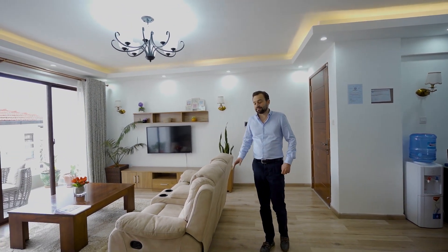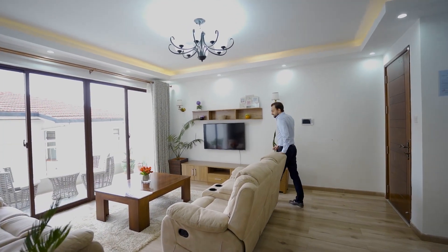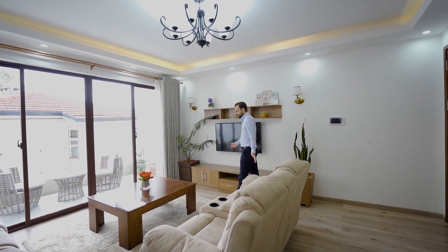Some of you have asked us in the last videos where Grace is — the lady who does most of the other videos in Kigali. She is still there and we have a video coming up with her. I am currently in Nairobi and I thought I would show you some properties here. Today we are in a really nice two-bedroom apartment in Kilibani. The development is called Cherry Wood Apartments, and I think we will start with the living room.